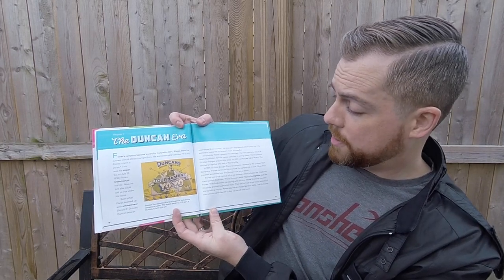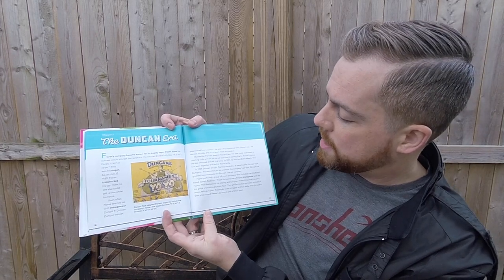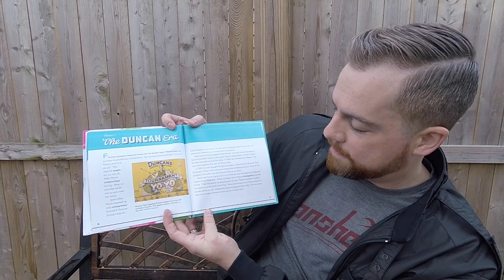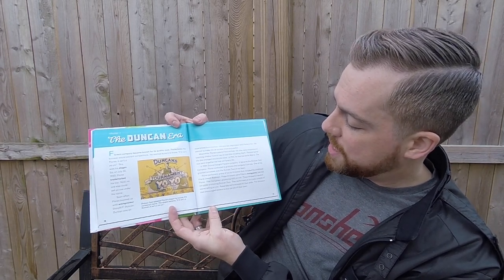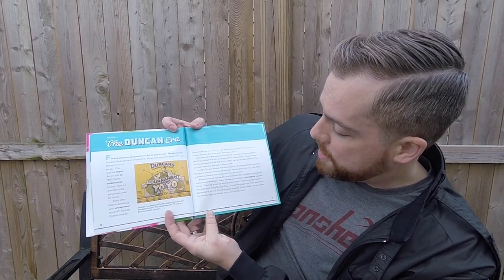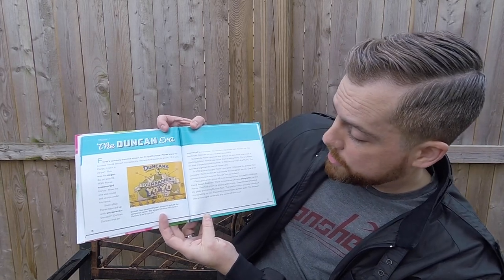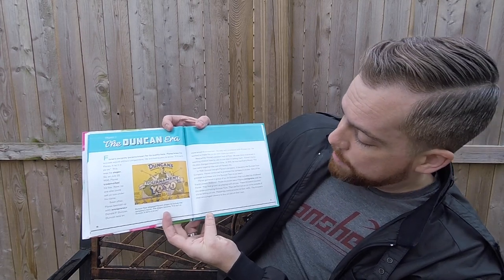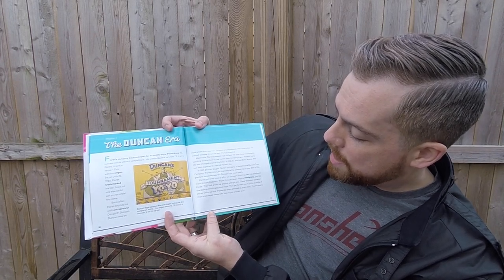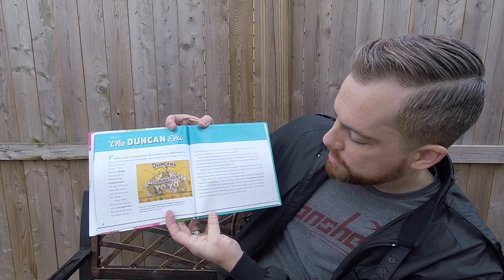In 1929, Duncan bought Flores' company — it became the Duncan Toy Company. Flores continued to promote the company's yo-yos. One of his greatest successes was the Duncan Toy Yo-Yo team. Flores gathered a group of yo-yo throwers that included his childhood friend Joseph Radovan. These throwers were Filipino immigrants — just like Flores, they had grown up playing with yo-yos. These throwers traveled the globe promoting Duncan Toys, performing yo-yo tricks outside stores. Passerby were amazed at their skills, and the throwers encouraged viewers to buy yo-yos of their own.